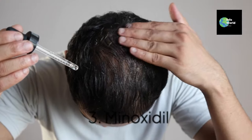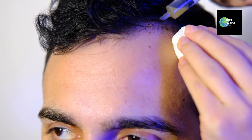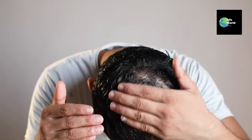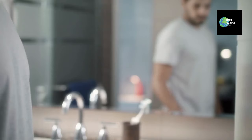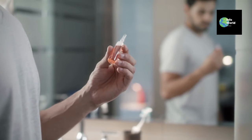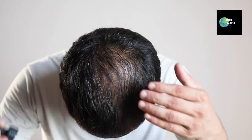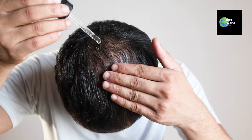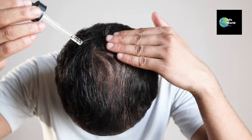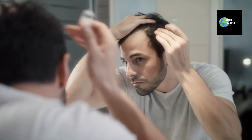Three: minoxidil. You've probably heard of minoxidil, an FDA-approved over-the-counter treatment for hair loss. Minoxidil works by enlarging hair follicles and extending the growth phase, helping to slow down hair loss. Studies show that 60 to 70% of men who use minoxidil experience some reduction in hair loss. To see results, it's important to apply it twice a day and stick with it, as stopping treatment can cause hair loss to resume.